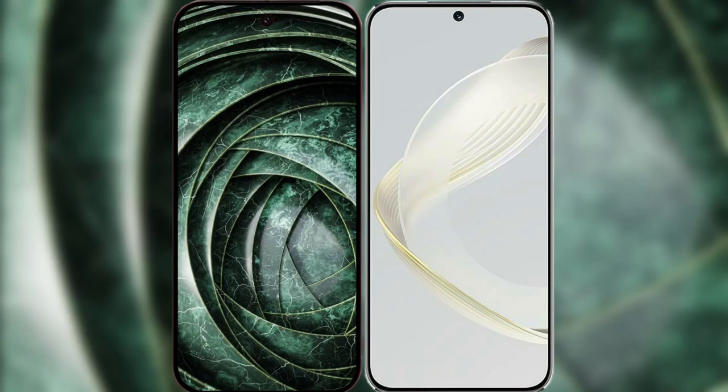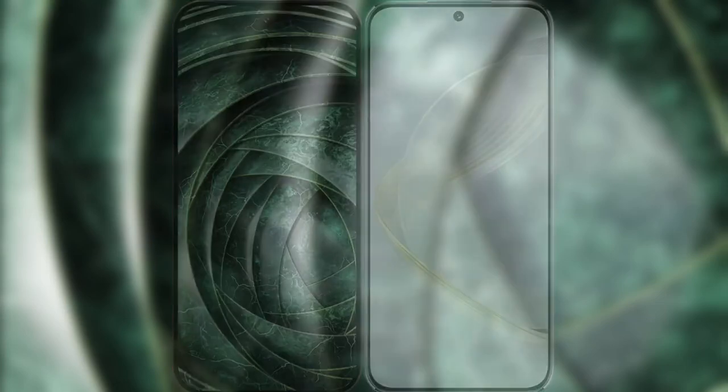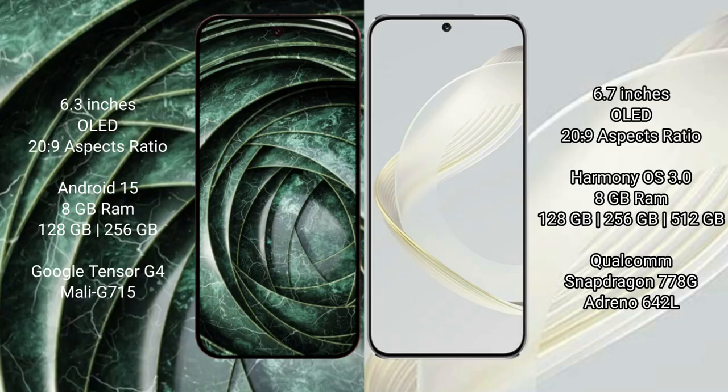I will compare the new Google Pixel 9a with Huawei Nova 11. The Google Pixel 9a features a 6.3 inches OLED display, while the Huawei Nova 11 features a 6.7 inches OLED display.